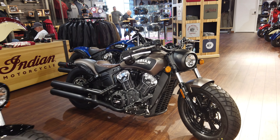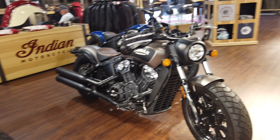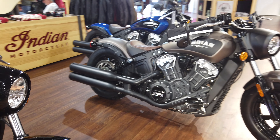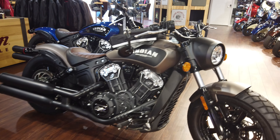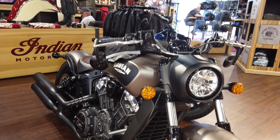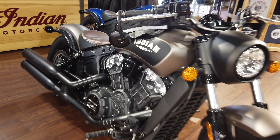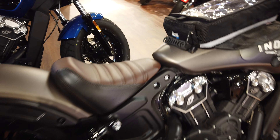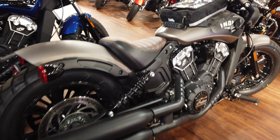Welcome to Indian Motorcycle of San Diego, 9240 Claremont Mesa Boulevard. This is a 2019 Scout Bobber with ABS, liquid cool motor. I just want to go over some of the features on here because it's got a lot of cool stuff, a lot of great vintage styling that Indian does so well. You want a nice American motorcycle that's dependable, give this thing a try.